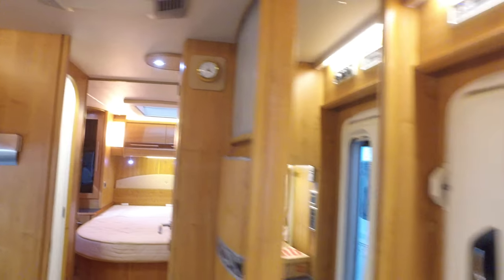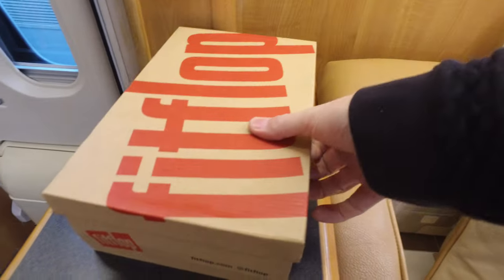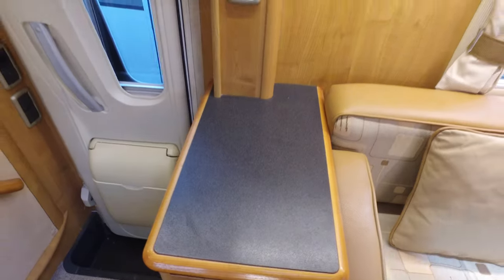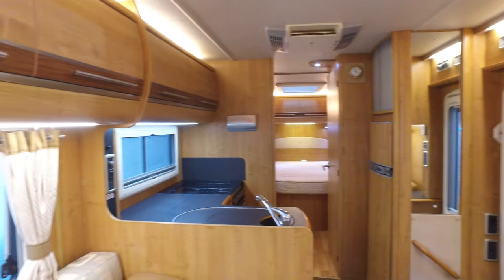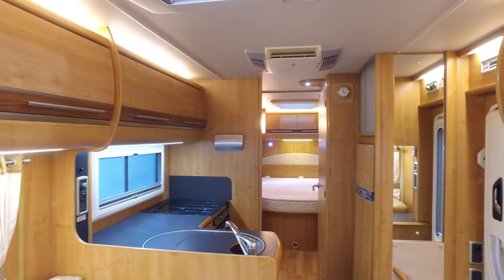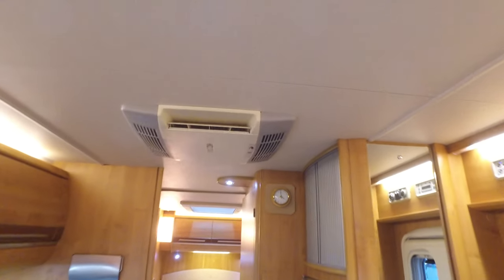There's a whole box of books here as well as the manuals and so on and so forth, with service history and stacks of stuff in there. Looking back now, you can get a really good feel for the way that the motorhome is laid out. It has also got habitation air conditioning — that's an option.